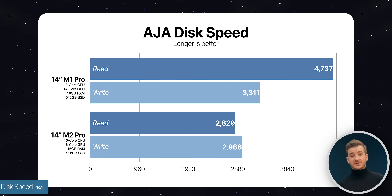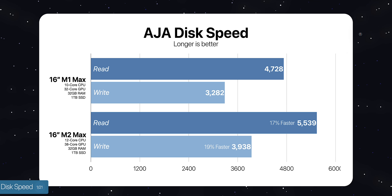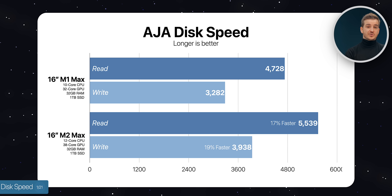As you probably know, the 512GB 14 and 16-inch models are affected by the slow SSD issue. Not only are the 1TB models not affected, but they're even faster than the previous models. So what about the actual transfer speed — would this be impacted by the faster SSD?